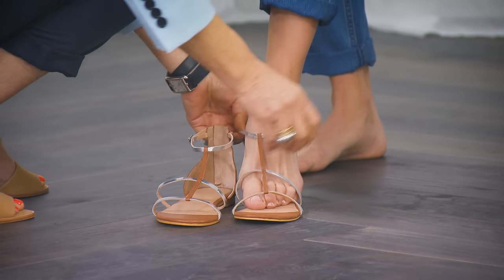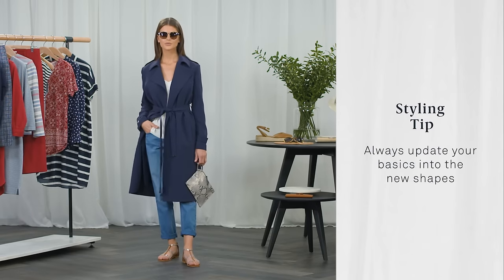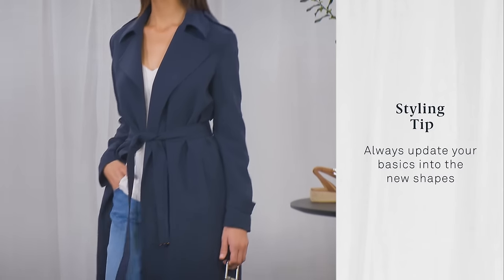Silver tee-bar sandals, an animal print clutch, and the new Trenery trotter shell sunglasses add the fashion edge. The styling tip here: always update your basics into the new shapes. It keeps the look modern.